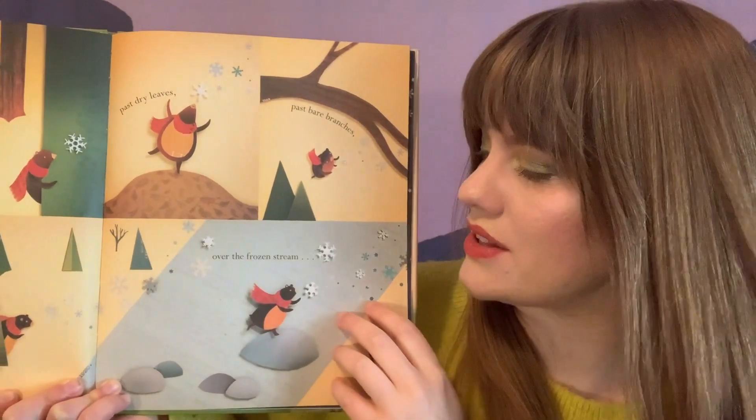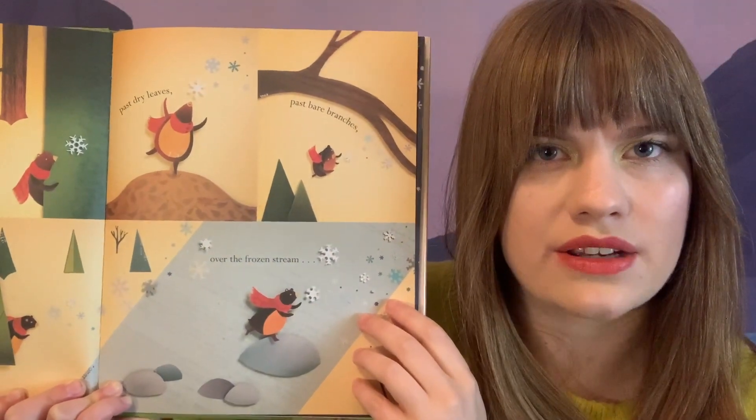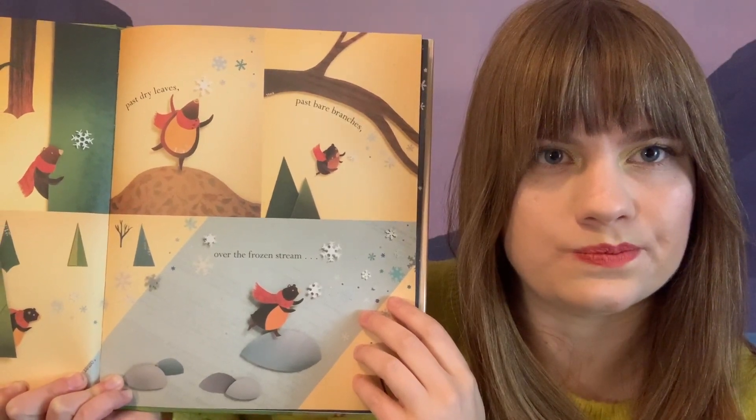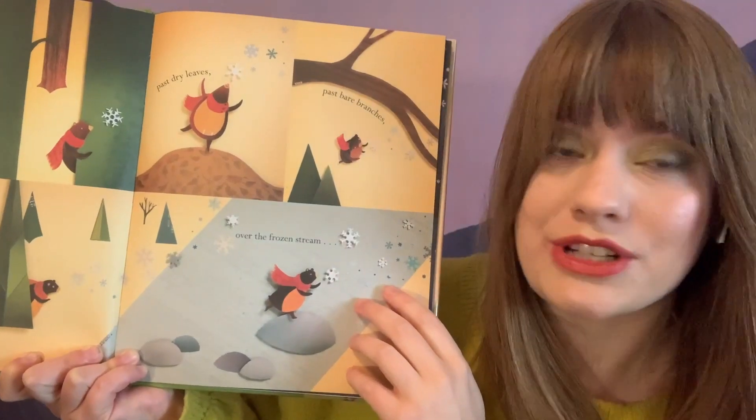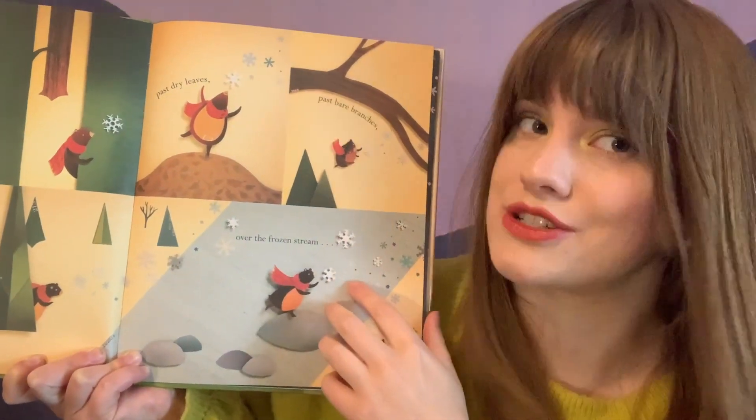No, I don't think so either. What season do you think it sounds like? I think it sounds like winter too, and there's snowflakes on the page, so that's pretty wintry.